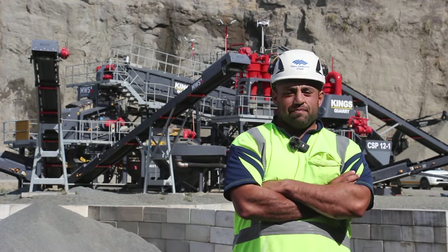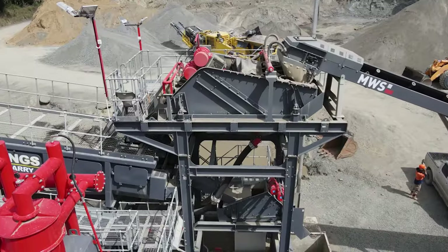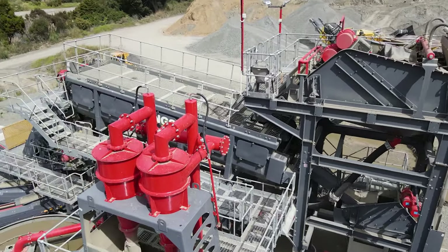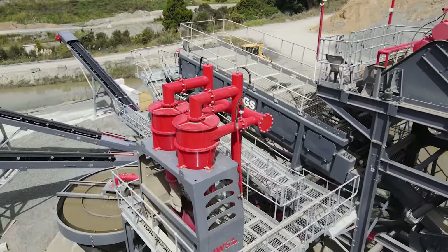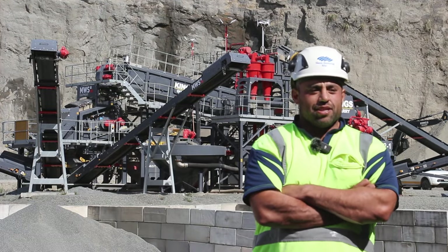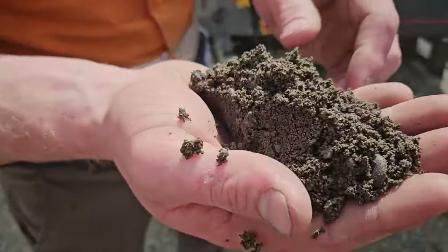The wash plant breaks the conglomerate down and separates the sand that binds it together. The silt content sits at around 13 to 15 percent in the conglomerate, and the rest is sand. Even just breaking the conglomerate down was quite a hard process because it sits at around 68 percent lime.